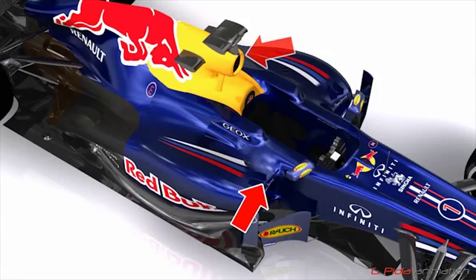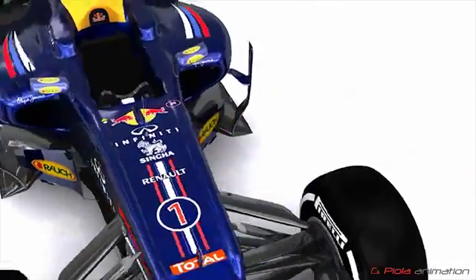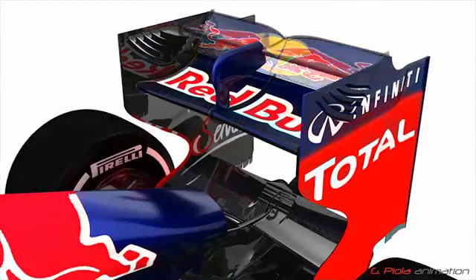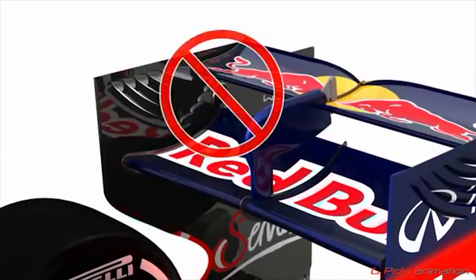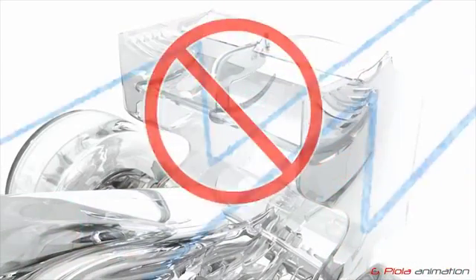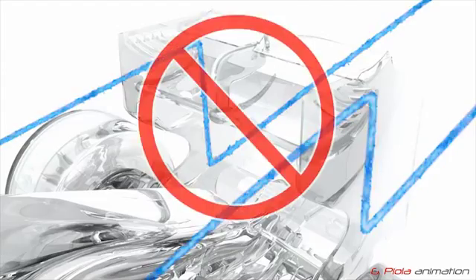To make F1 cars ever safer, tougher new tests on the survival cell and roll structures have also been introduced for 2013. At the rear of the car, active double DRS systems, which feature a duct being uncovered in the rear wing endplate when the drag reduction system overtaking aid is activated, have been outlawed for 2013.